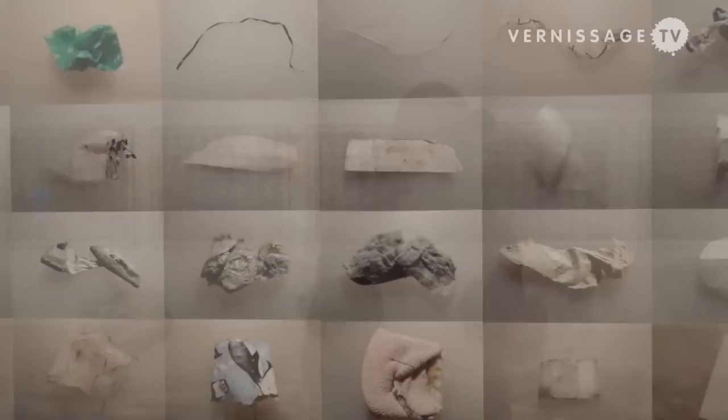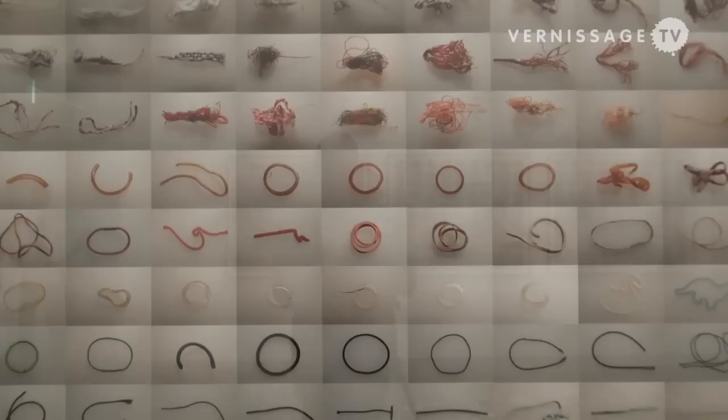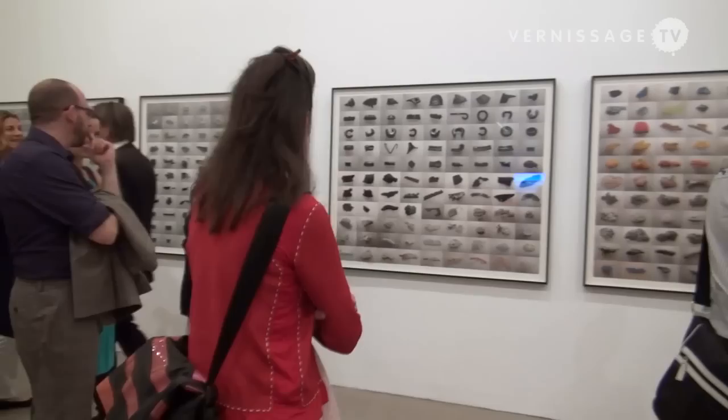And then you begin to notice different qualities and features of these items — it's a very different perspective. Within the grids the lighting shifts and different natural backgrounds appear behind each object, giving you a different perspective on the kinds of materials and objects around us.